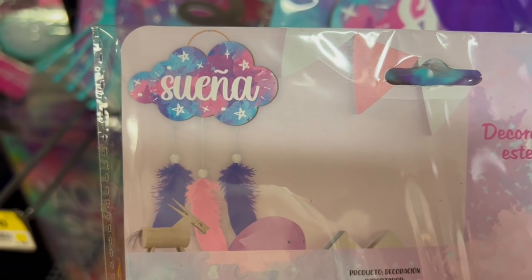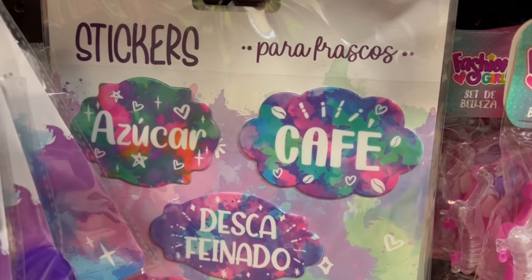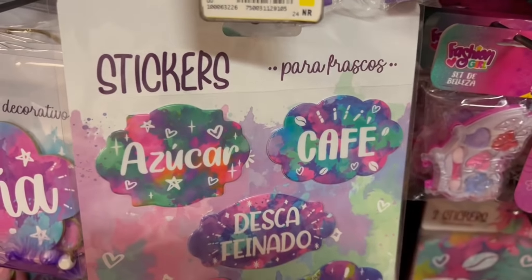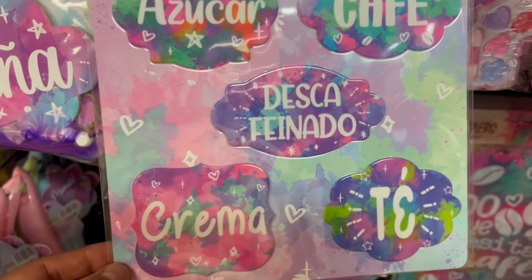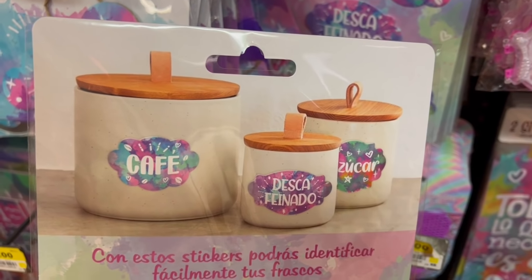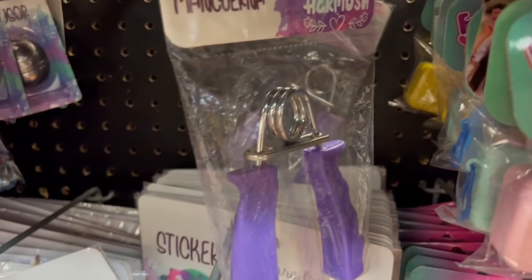Lo primero que les mostré fue una pluma que trae una bolita como con estrellitas. Estas que están aquí son los stickers — me llamaron mucho la atención porque son para los frascos. Ya traen ahí para qué sería cada frasco: para el azúcar, para el café, descafeinado, crema y té. Ahorita les muestro en la parte de atrás — así es como se verían si ustedes los utilizan. Aquí en esta sucursal los pueden encontrar. Están muy bonitos y se me hicieron súper prácticos.